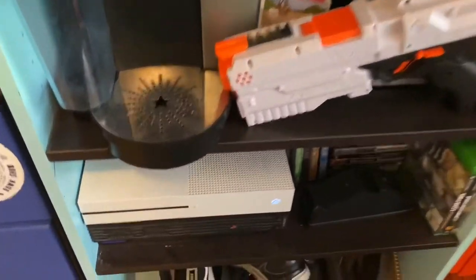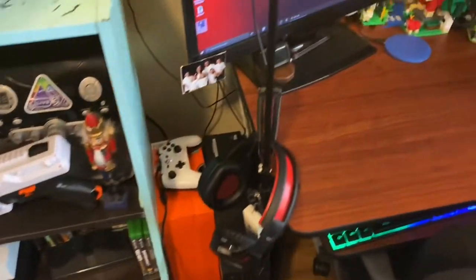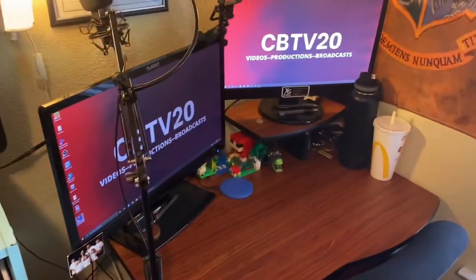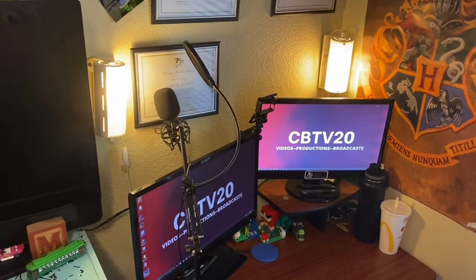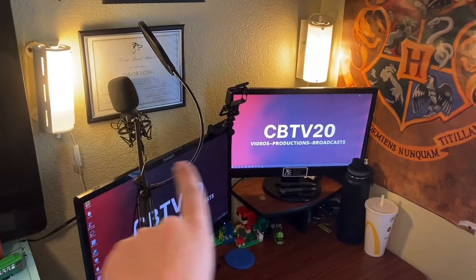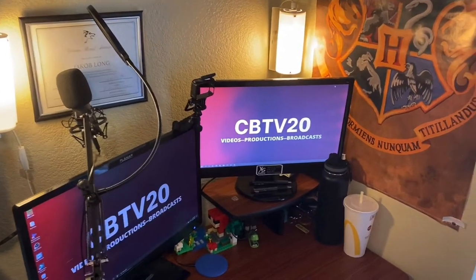Then I have Xbox, PlayStation, movies, chargers, shoes, et cetera. And this is my new setup — say hello to my new setup! It's very nice, actually very nice. We have two lights right there, one right there, one right there, and the mic right there. Double monitors right next to each other.